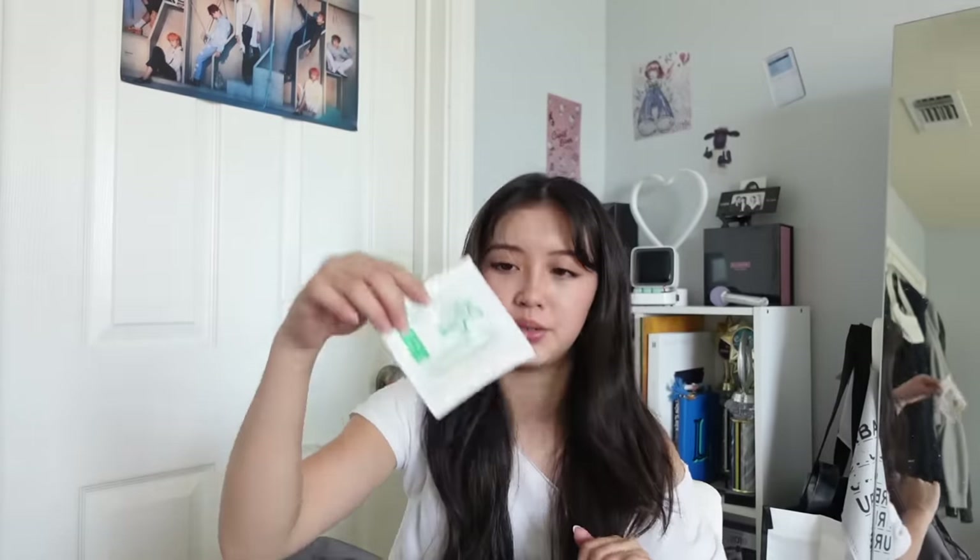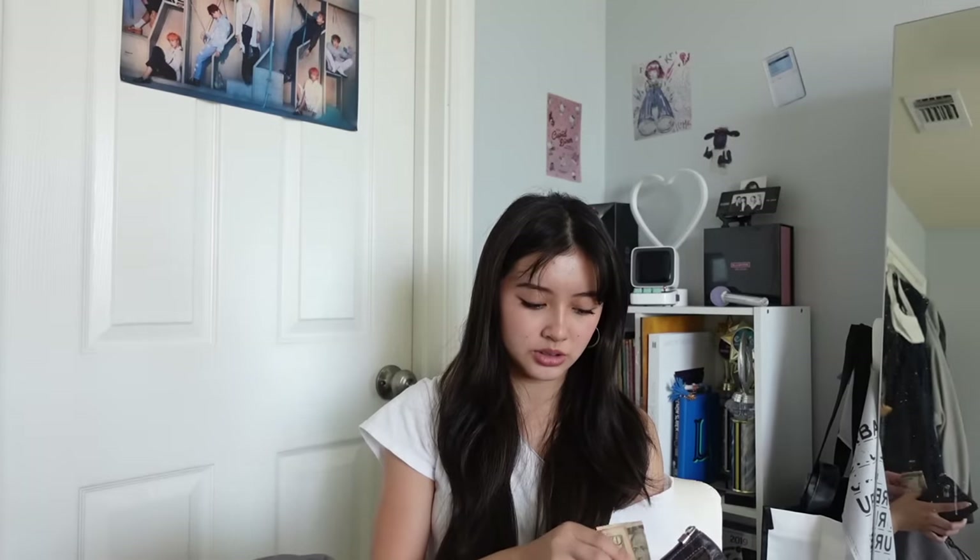I also have gum — Extra in the flavor Polar Ice, which is my favorite. If you have braces, you need to have your bands with you. Next I have a little compact mirror because I need it too often — my phone just doesn't do the job. I have my wallet but I'd recommend not bringing your whole wallet to school, just bring a card or some cash. And I have a mini hairbrush — these mini brushes work so well and it's really important to brush your hair throughout the day.